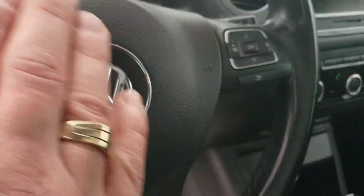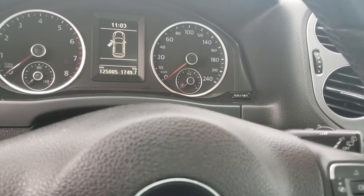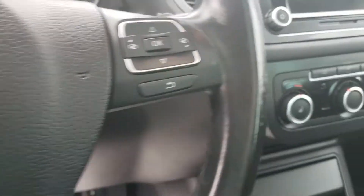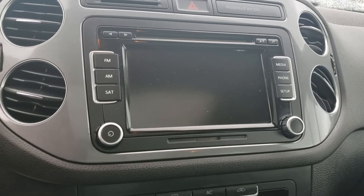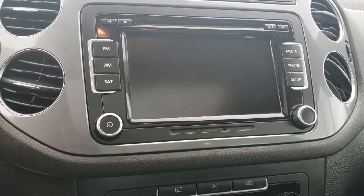These buttons will navigate different menus on the center dash display. The vehicle has just over 125,000 kilometers on it. Wiper controls are there as well. The touchscreen includes AM, FM, satellite radio, a six-disc CD changer, and an SD card slot for added music via the media button.